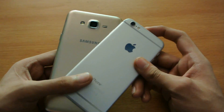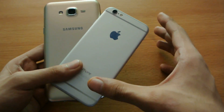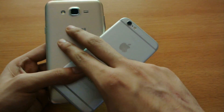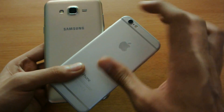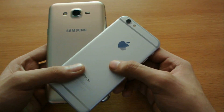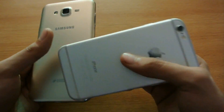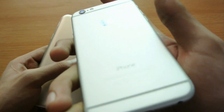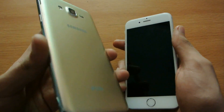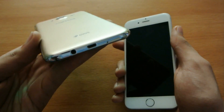The iPhone 6 is a premium phone — we all know that. In my country, the price of the iPhone 6 can actually buy two Galaxy J7s. The J7 is coming in at 21,000 PKR while the iPhone 6 is at 65,000 PKR, so it's a big difference. The iPhone 6 has a full aluminum build versus the Galaxy J7 which uses full plastic.